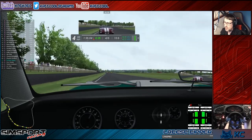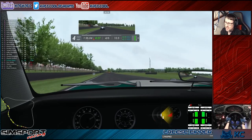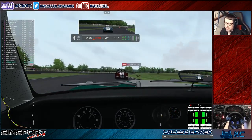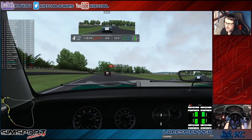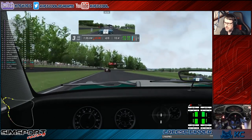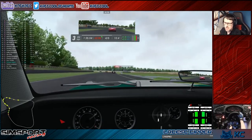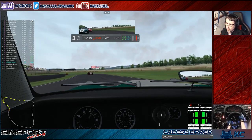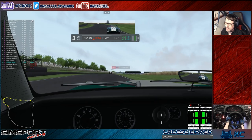Can you imagine taking these round the Nürburgring? That would just be craziness. There was a bit too much speed round there, but it felt like it.